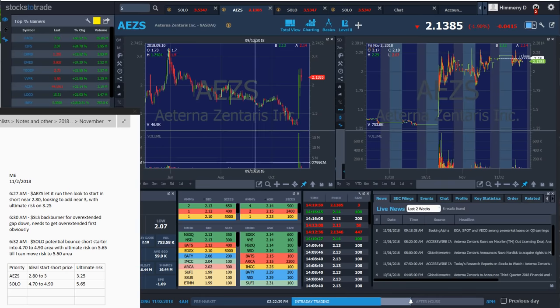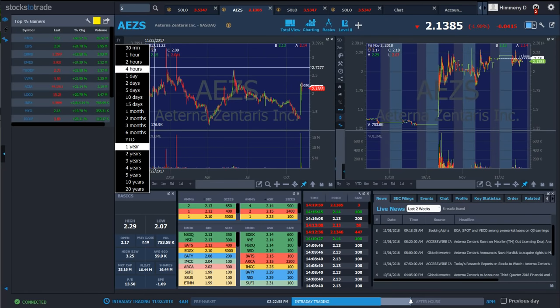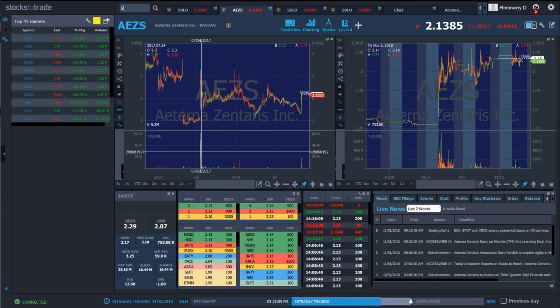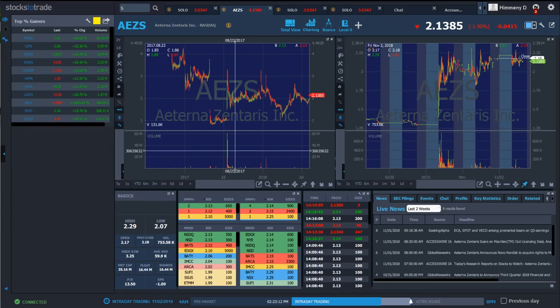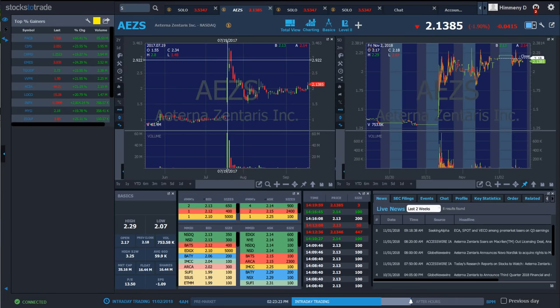First I want to go over the bounce short setup. Here's AEZS — I've been stalking this for a few days waiting for it to have some sort of excessive spiking into a resistance level on the two-year chart, because that resistance level has significant volume. The bounce short setup requires a run-up day with excessive spiking, and the volume has to be significantly higher than its previous trading volume.